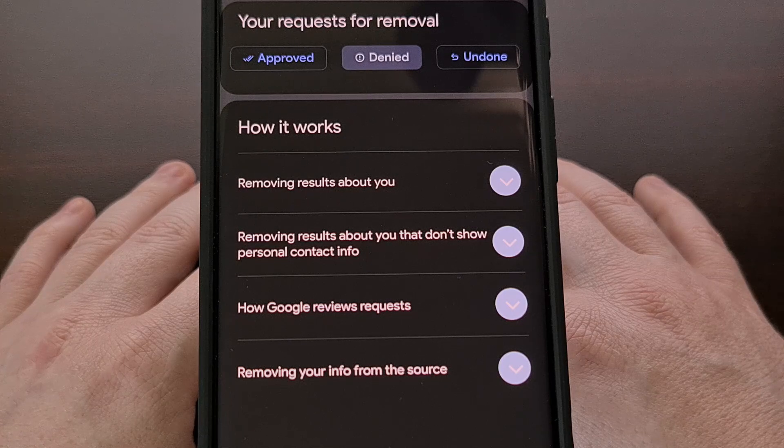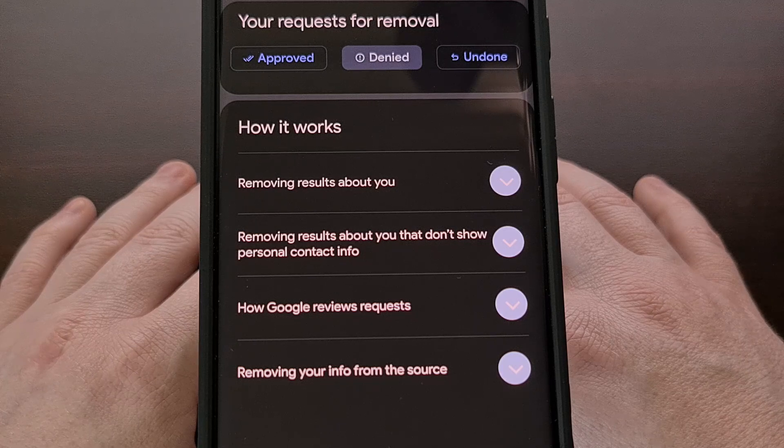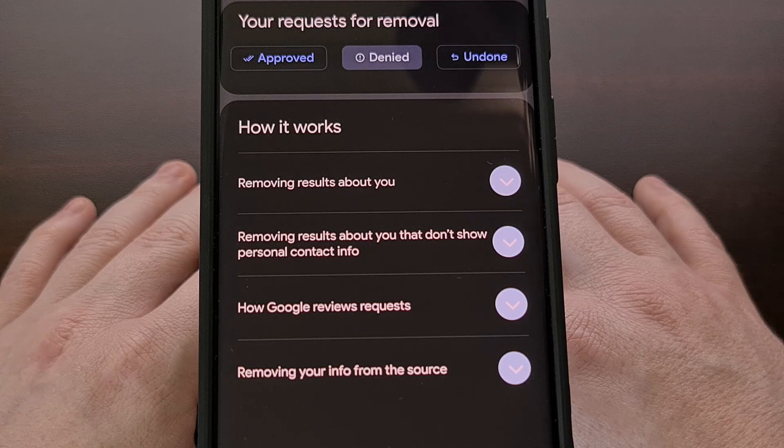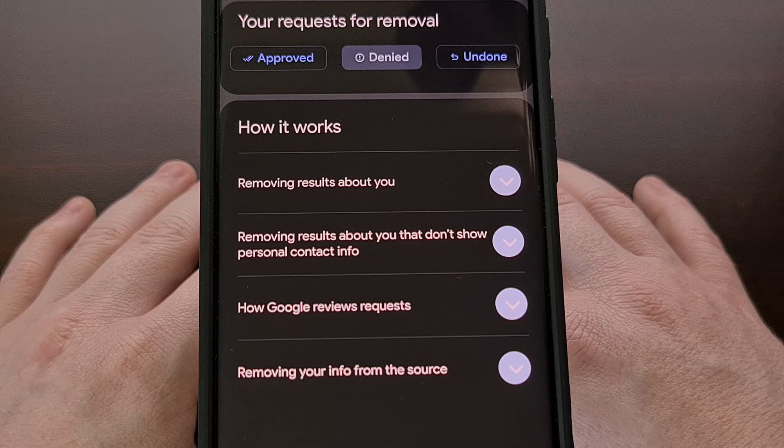This new method is a much better way of doing this since you will no longer have to occasionally search for your personal information before sending in manual takedown requests. It should be noted that even if a removal request is approved, that information has not been erased from the internet — these requests are just for removing them from being visible in a Google search. The company has also said that they will be unable to approve requests if the information is present on a government or educational website, as that data is available to the public for a reason.